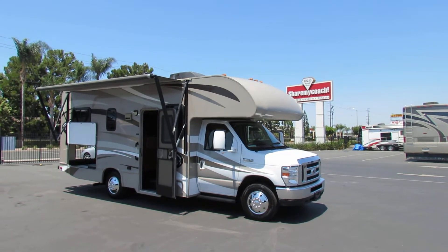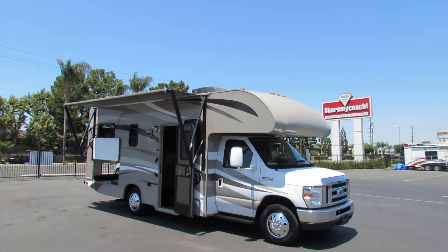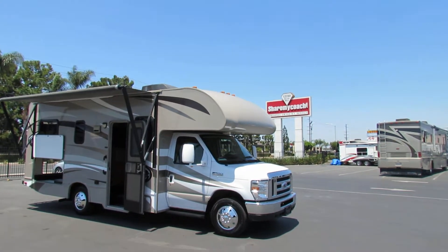Hi, this is Joe again with Share My Coach. I'm now standing in front of our 2015 — a 2015. This one's by Thor. This one here has the E350 motor in it, so you're going to get pretty good gas mileage on it.